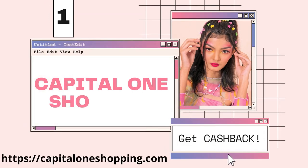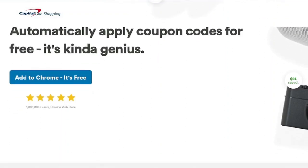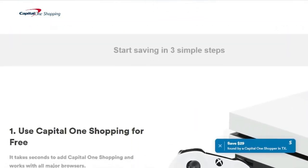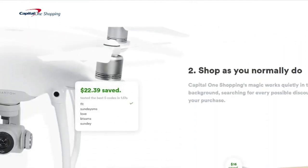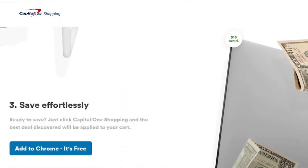Capital One Shopping has quickly established itself as the go-to savings app for making online purchases. It offers a variety of options to save or make money, including the ability to install and download the app for free. Shop as usual, and when someone else discovers a lower price for an item, Capital One Shopping notifies all of their users. Capital One Shopping will try to apply coupon codes to your order when you check out.